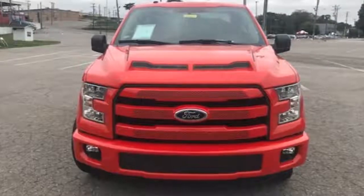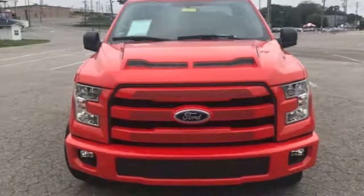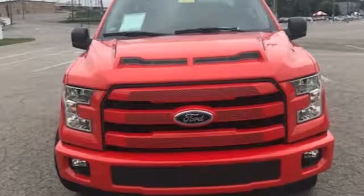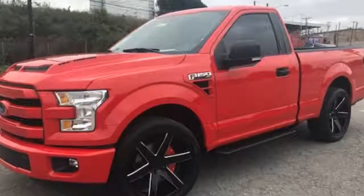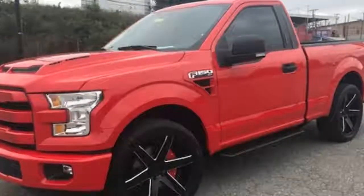Those with a serious thirst for power no longer need to turn to aftermarket shops, since there's a growing trend where dealers are actually offering new vehicles pre-fitted with top-shelf mods, sometimes with warranties intact. Ohio's Lebanon Ford kicked off the trend with its Roush-tuned Mustangs.